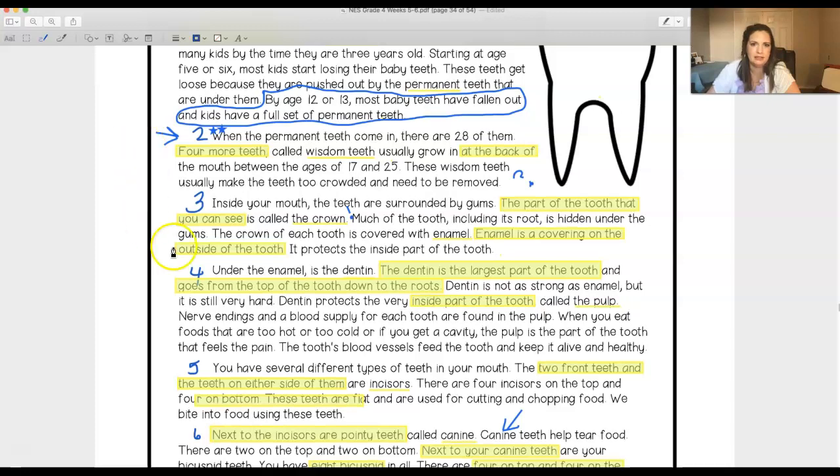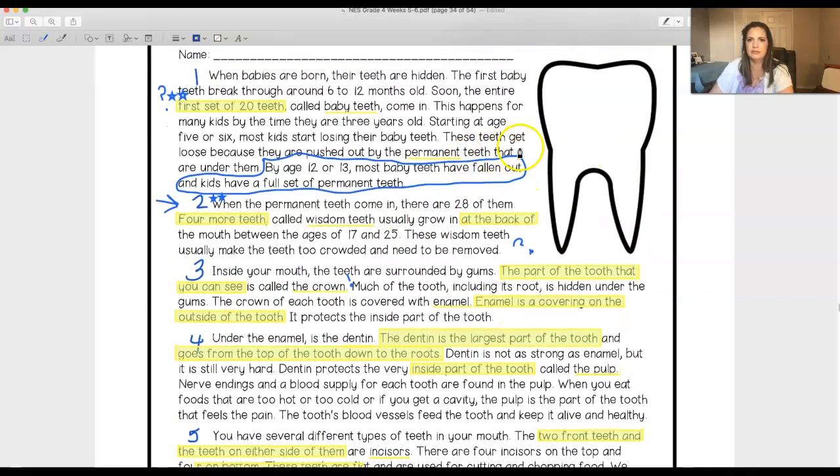I thought this was really interesting: did you know that much of the tooth including the root is under the gums? So most of your tooth you're not even seeing — it's under the gums. I thought that was interesting, thinking about how all of that part would be underneath your gums.